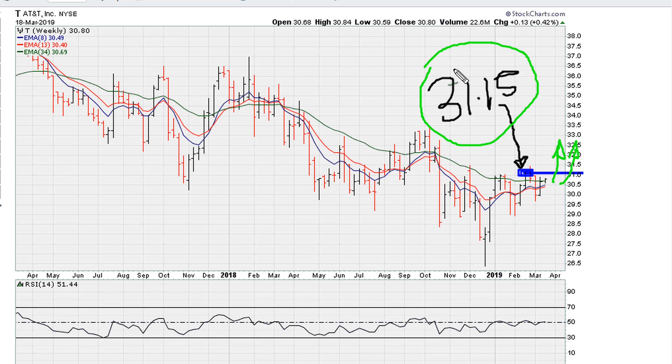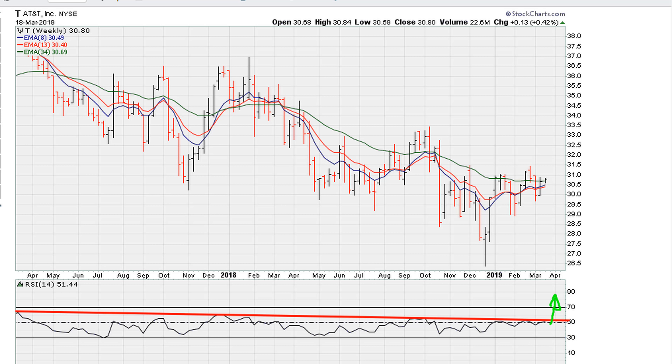Looking at this from a long-term perspective on the weekly chart, if we take the recent highs of the RSI, we can see that for this to be a successful breakout, we need to clear this level on the RSI. Otherwise, failure to hold above this level suggests that over time this might find resistance and pull back down.